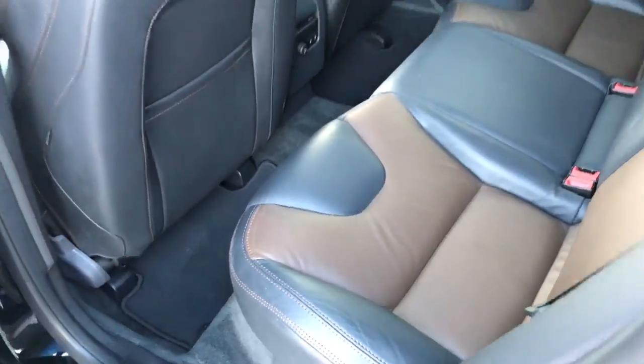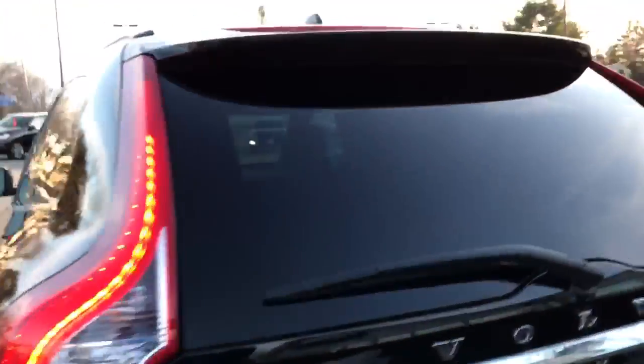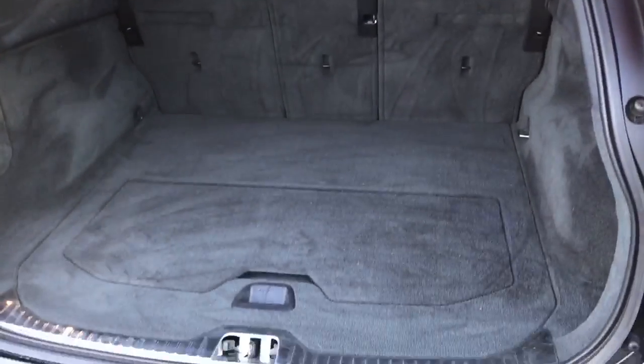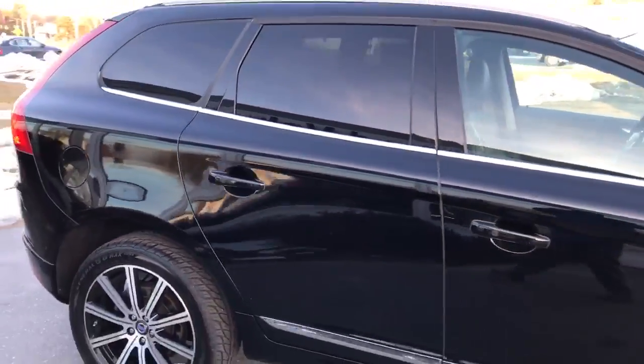Back seats look like they've never been sat in, beautiful wheels, brand new tires, power tailgate, huge storage space and the seats do fold down. You've got your grocery bag holder there. Super sharp, no dings or scrapes or anything.